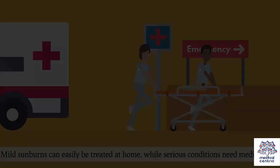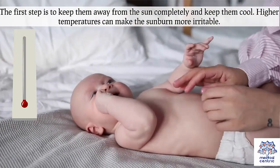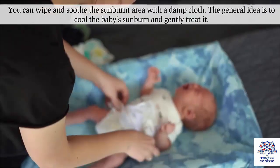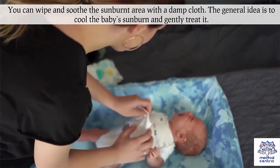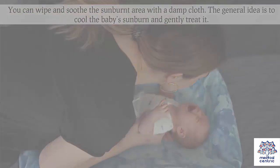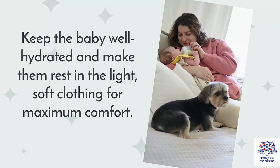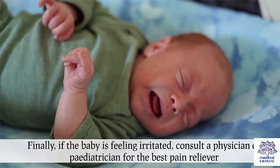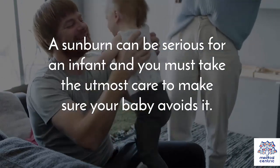Treating sunburn. Mild sunburns can easily be treated at home, while serious conditions need medical help. The first step is to keep them away from the sun completely and keep them cool, as higher temperatures can make the sunburn more irritable. You can wipe and soothe the sunburnt area with a damp cloth. The general idea is to cool the baby's sunburn and gently treat it. Keep the baby well hydrated and make them rest in light, soft clothing for maximum comfort. Finally, if the baby is feeling irritated, consult a physician or pediatrician for the best pain reliever. A sunburn can be serious for an infant and you must take the utmost care to make sure your baby avoids it.